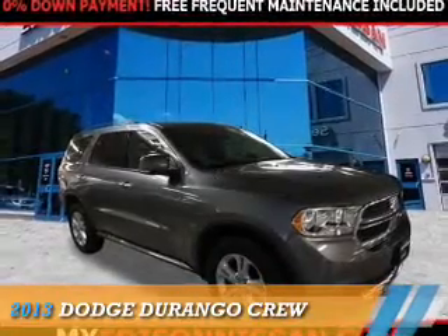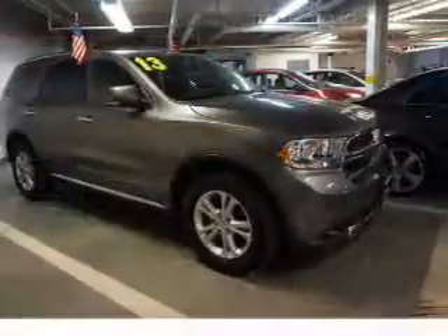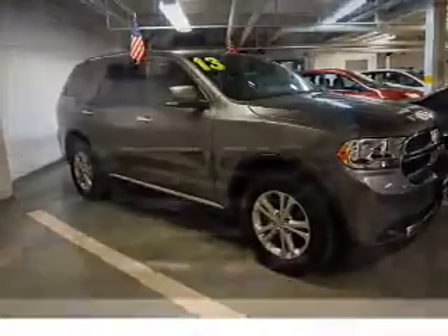Presenting the 2013 Dodge Durango — grab life by the horns. It's powered by all-wheel drive, a 5.7-liter 8-cylinder engine, and a 6-speed automatic transmission.